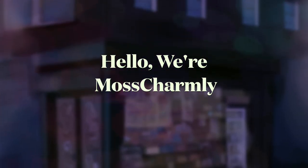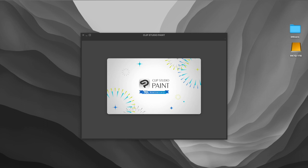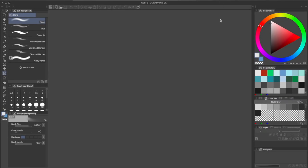Hello, we're Mos Charmly. Today we're going to discuss a bit about Clip Studio Paint and how it's becoming a very confusing, elusive, subscription-based product.